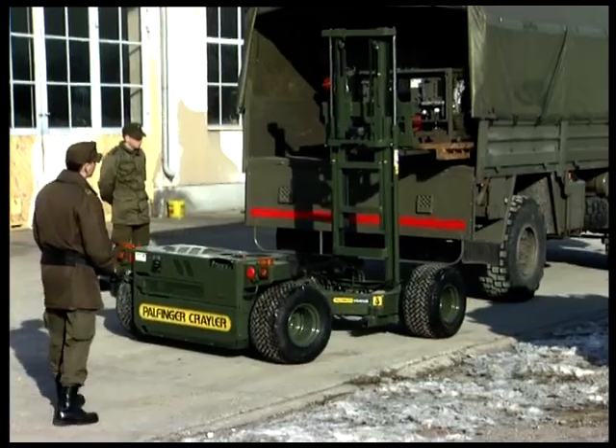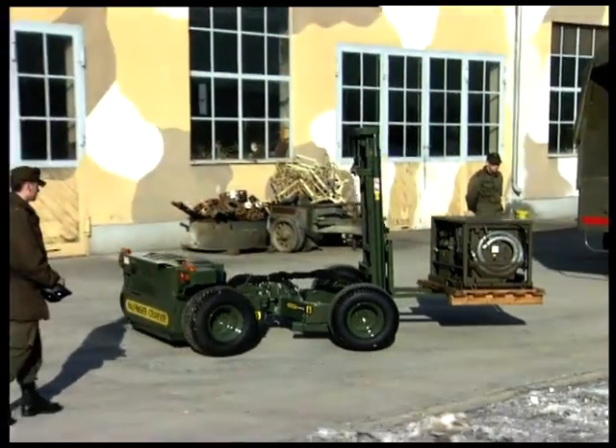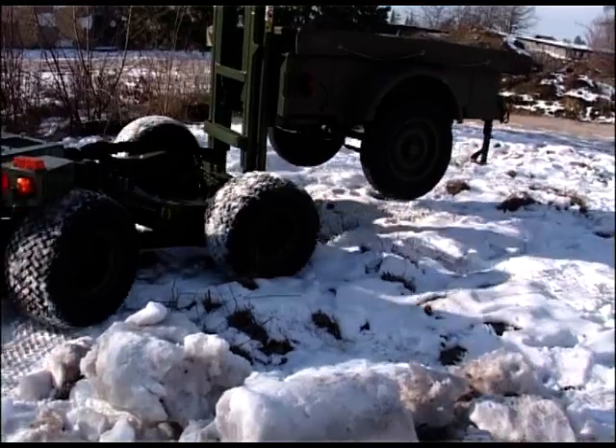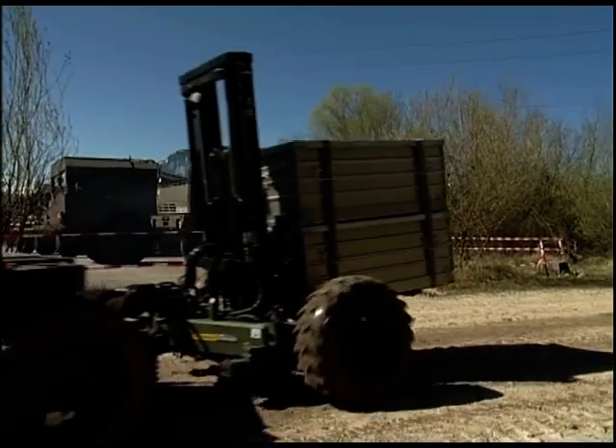Military logistics demand flexible transport systems. Minimal set-up time, all-terrain capabilities, and safe handling are among the most important requirements.